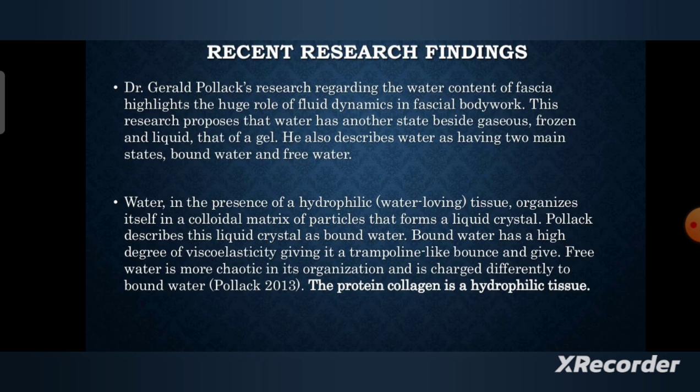research regarding the water content of fascia highlights the huge role of fluid dynamics in fascial bodywork. This research proposes that water has another state beside gaseous, frozen, and liquid — that of a gel. It also describes water as having two main states: bound water and free water. The water in the presence of hydrophilic, water-loving tissue organizes itself in a colloidal matrix of particles